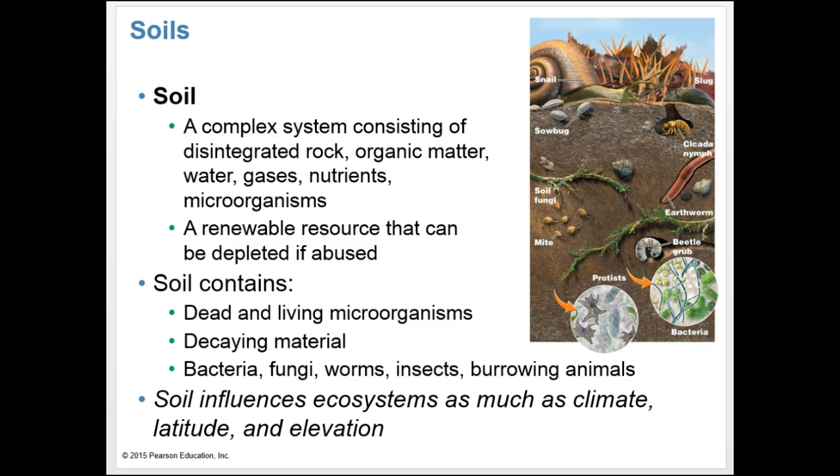The subject of agriculture in environmental science leads us to soil. Soil isn't just lifeless dirt — it's almost like its own ecosystem. It's a complex system consisting of disintegrated rock, organic matter, water, gases, nutrients, and microorganisms. Healthy soil is vital for agriculture, forests, and the functioning of Earth's natural systems. If we abuse soil through careless practices, we can greatly reduce its ability to sustain agriculture.